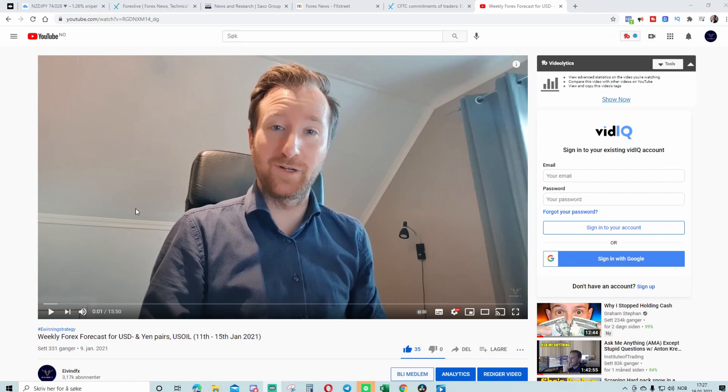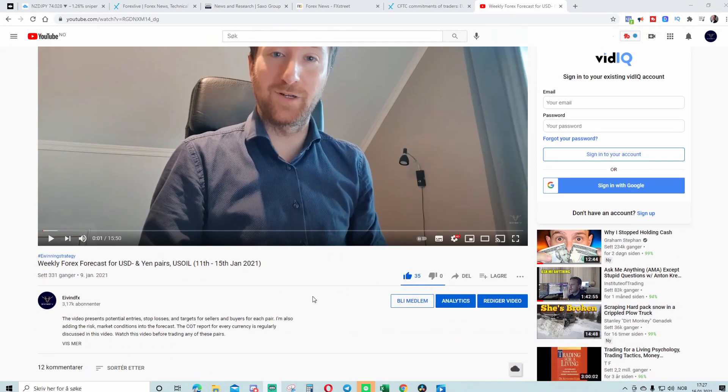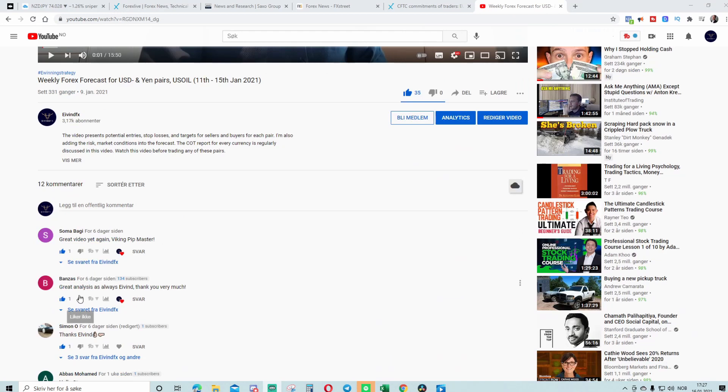I really love every one of you who gives us a like and a comment. I really appreciate every single one of you.